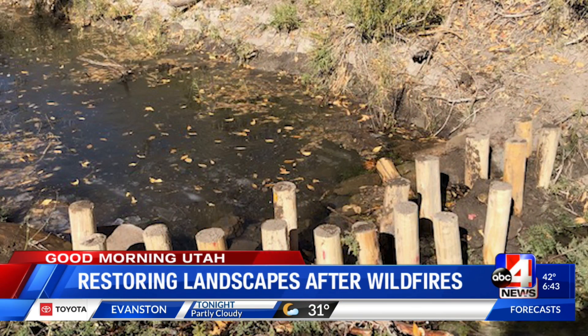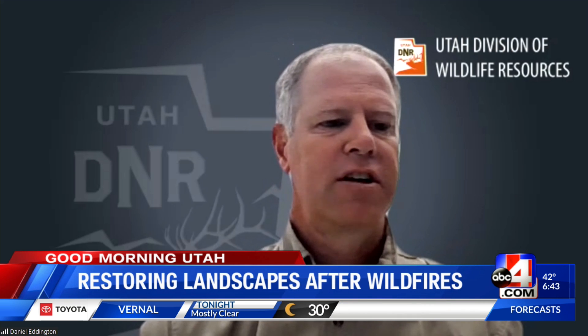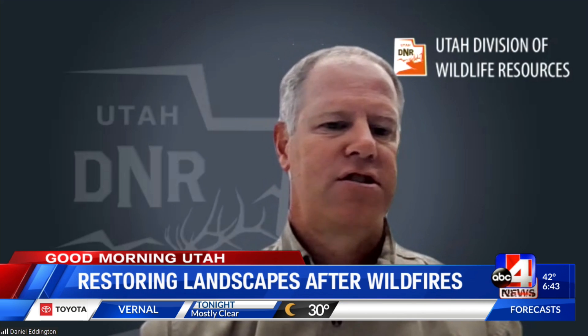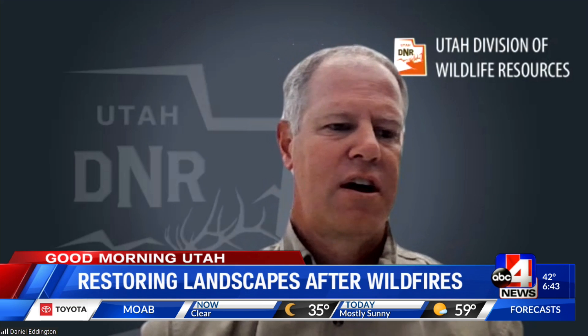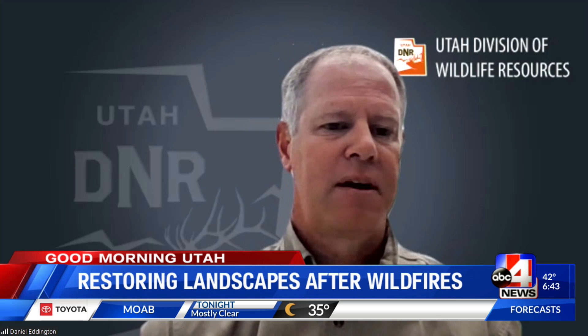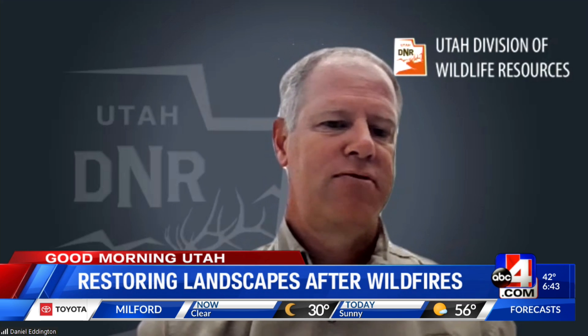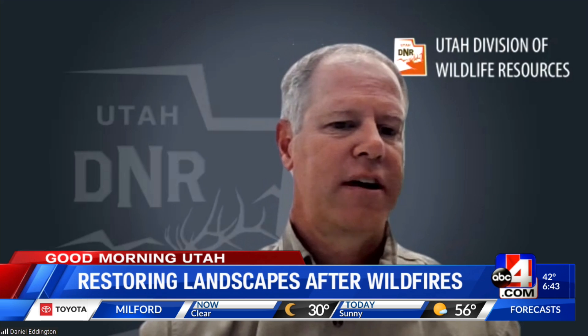Are there other things you can do to restore the landscape aside from the reseeding process? A lot of times when we have fires, we tend to have rain events that can bring debris flows down into streams and creeks. Lately we've been doing restoration work where we put in what we call a beaver analog dam — a simple little structure that helps catch sediment before it ends up in our creeks and streams.